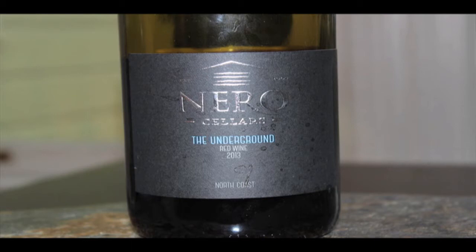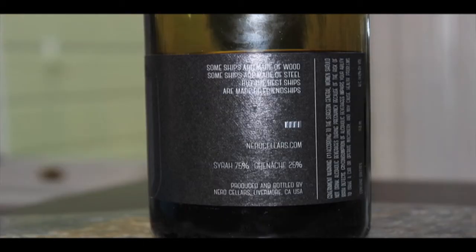I like the saying here on the label. The ABV is 14.8%. It notes that the best chips are made from French oak chips — I like that. So: 75% Syrah, 25% Grenache, bottled and cellared in Livermore Valley, Livermore, California. 14.8% ABV.